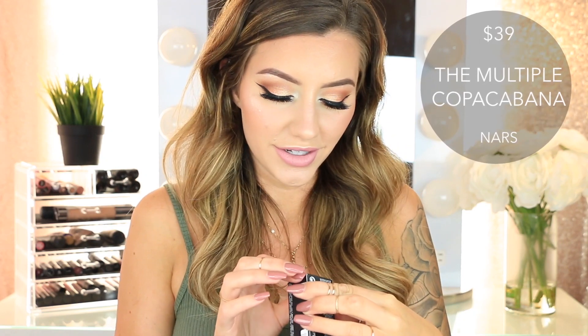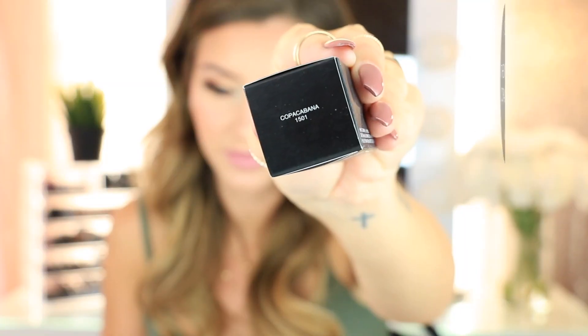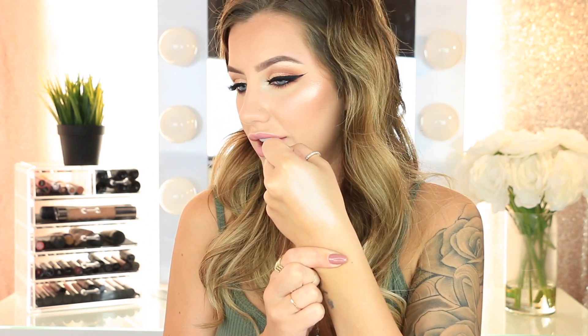Then I got the NARS Multiple in the shade Copacabana. The packaging is beautiful — matte black with very bright font. It has a really pretty undertone and it looks a lot like the one I'm wearing, but more icy. It feels very soft and silky too. NARS always has the best packaging.